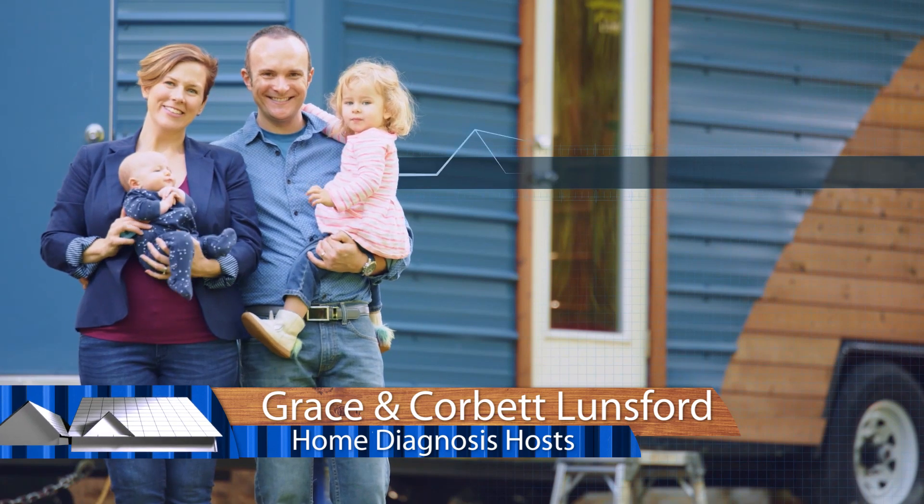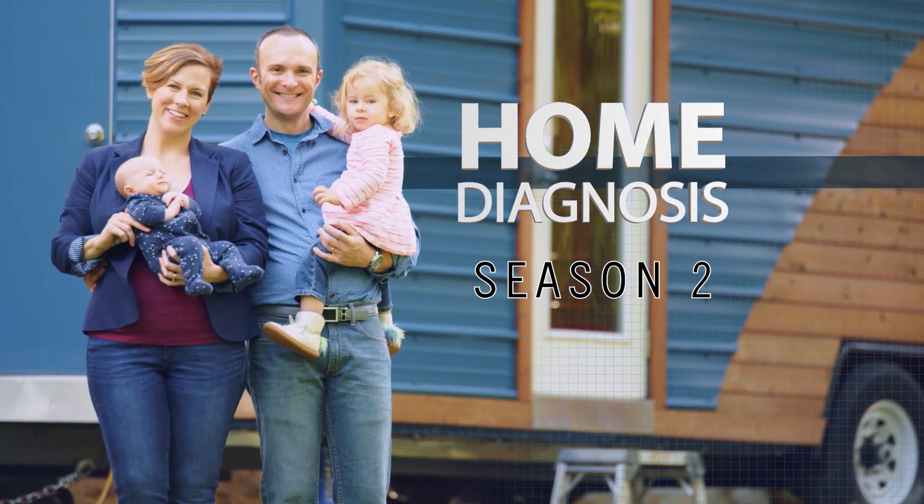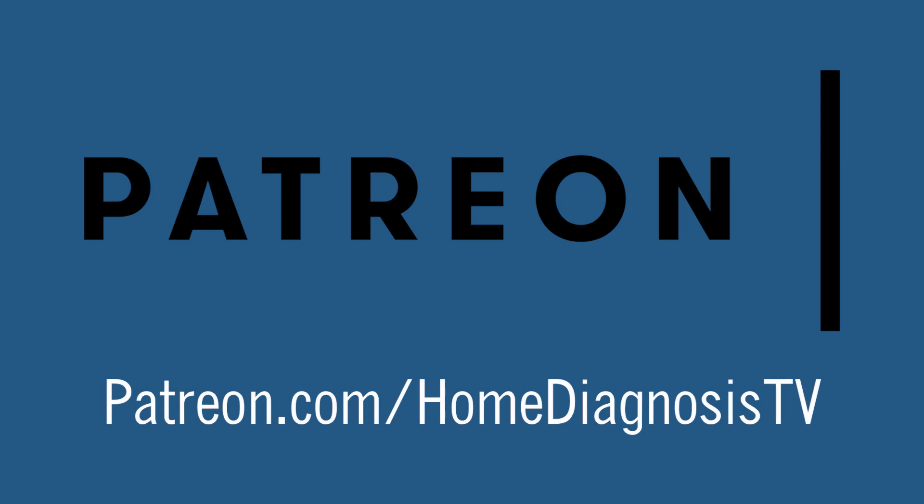Welcome back to week four of our behind-the-scenes sneak peek at season two of Home Diagnosis. We really want you to be a part of this conversation and be part of the production team. You can do that at patreon.com/homediagnosistv.